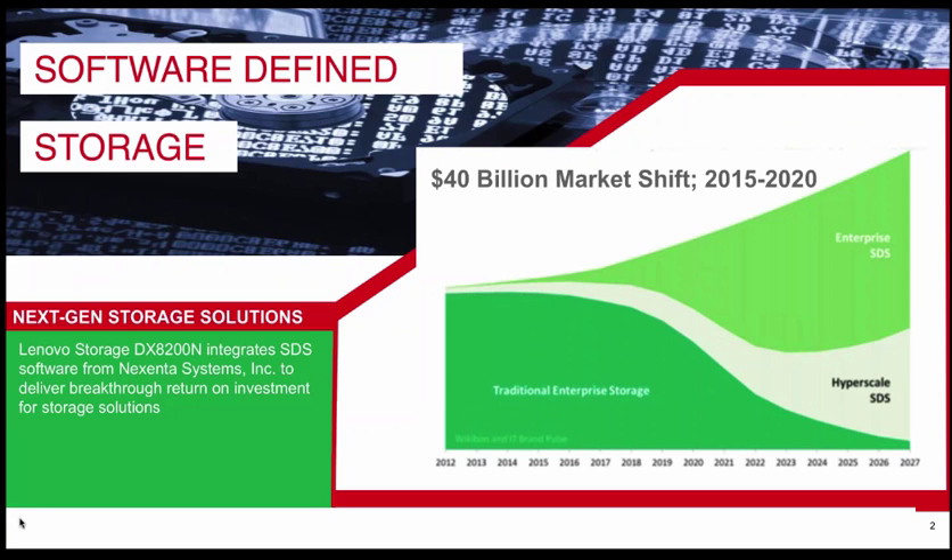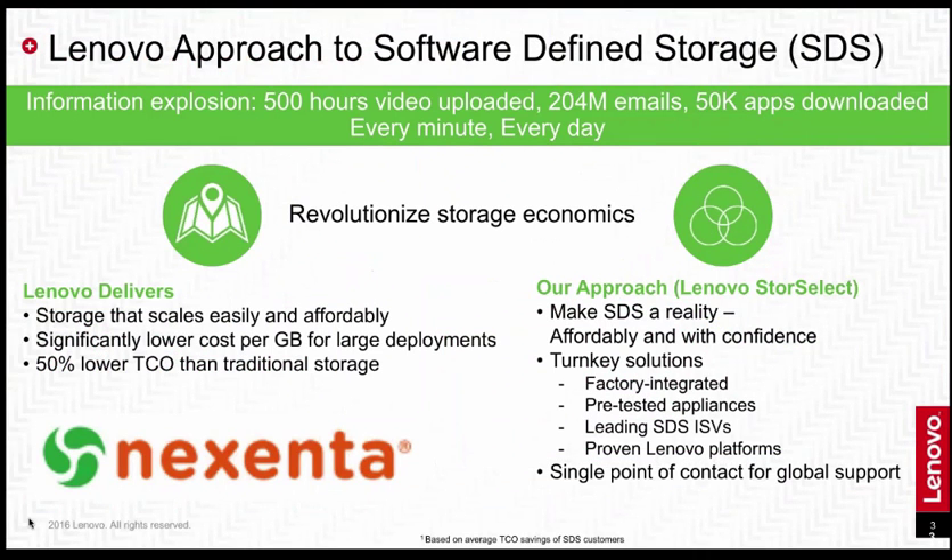It doesn't mean that we're getting out of traditional enterprise storage. We will be taking new approaches there too, with disruptive mid-range products and all-flash. Today we're going to focus on SDS because we have just announced the DX8200N as well as another product, the DX8200C. We're excited to tell you all about that today.